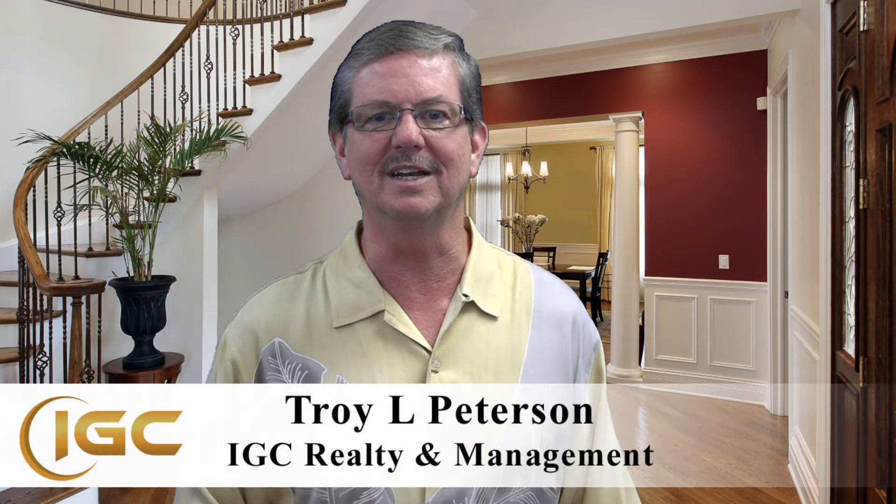Hi, I'm Troy Peterson with IGC Realty and Rental Management, and I want to share with you a very important step that you need to take on your rental properties before any tenant ever moves in. By taking this one very important step, you can eliminate most of the problems that you might have as a landlord. I learned to take this step when managing my own portfolio of rental properties, and I apply it in my business every day for every owner I manage property for.